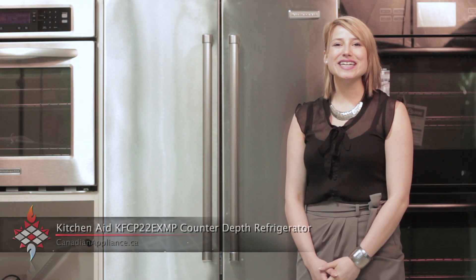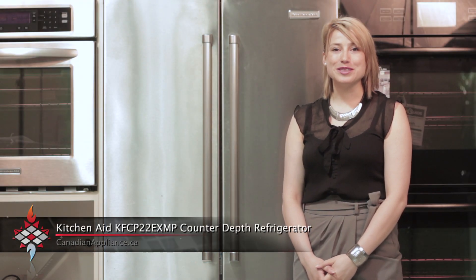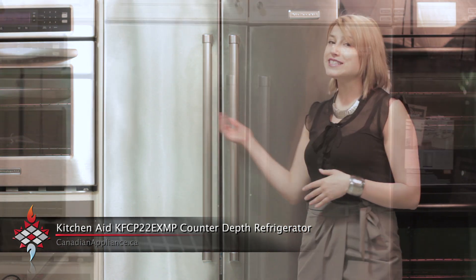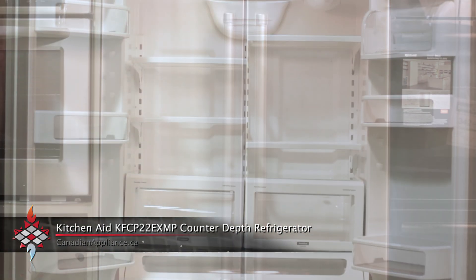Welcome to Canadian Appliance. We're going to take a look at KitchenAid's KFCP22. This refrigerator is counter-depth with French doors, is 36 inches wide, and has a capacity of 22 cubic feet.